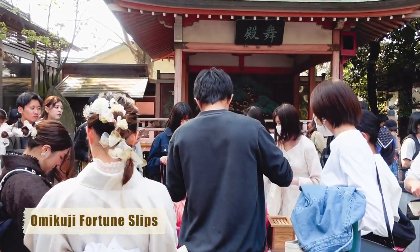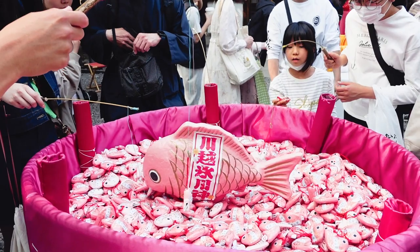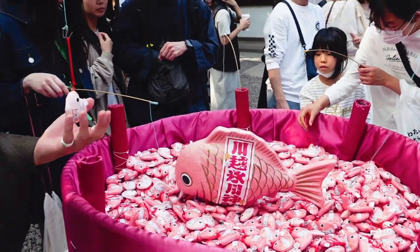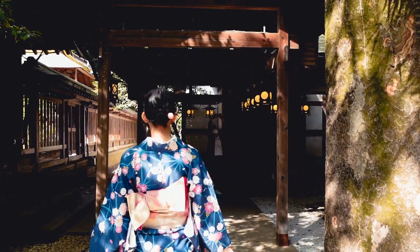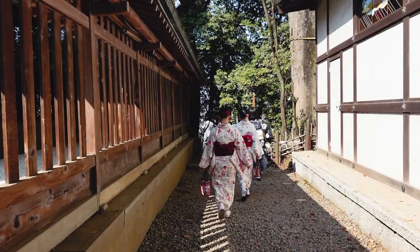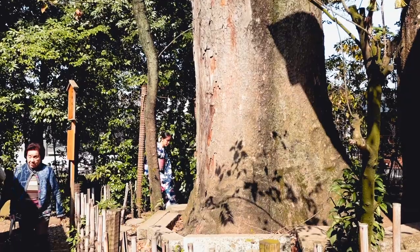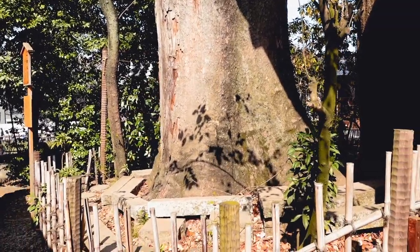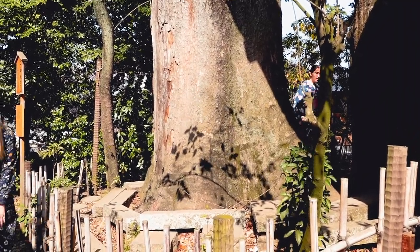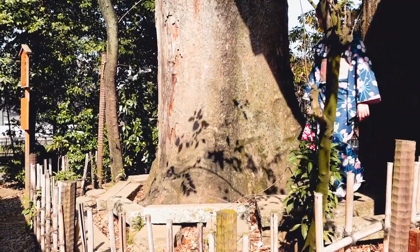You'll also find a pool filled with omikuji fortune slips shaped like little red snapper fish. The shrine offers plenty of Instagram-worthy photo ops, so it's worth visiting in a kimono or yukata. Don't miss the two massive sacred zelkova trees in the back of the shrine. If you walk around the tree in the shape of the number 8, it is said that you will gain spiritual power.